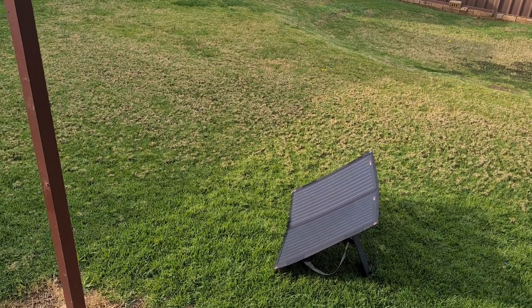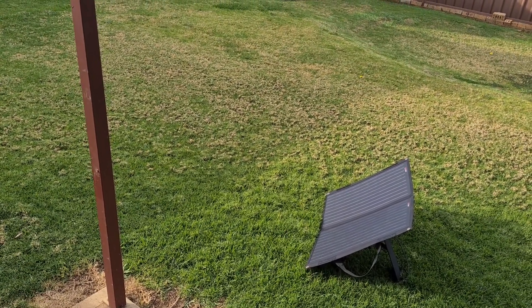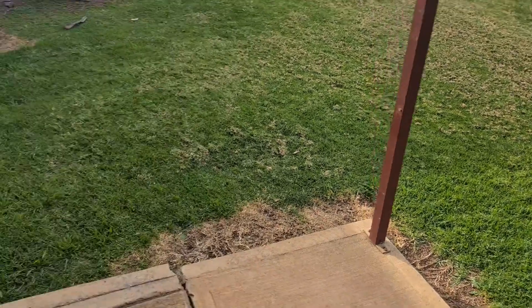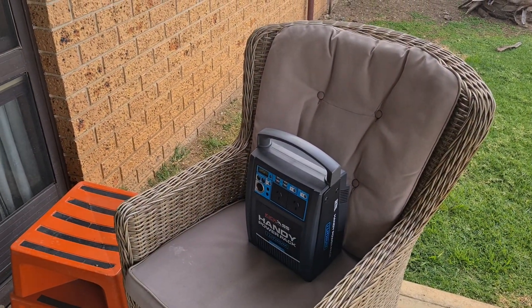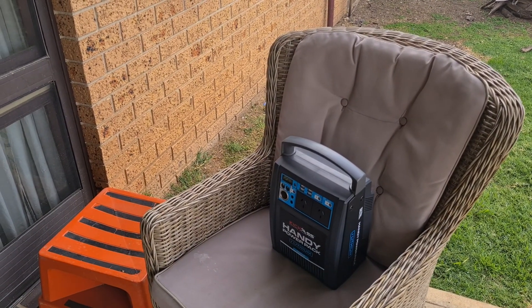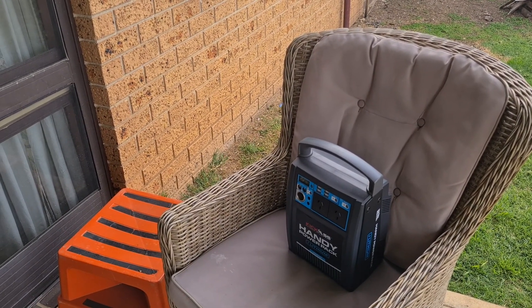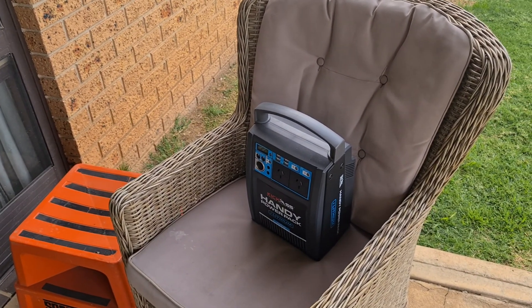I could have put that out even earlier this morning — I should have put it out as soon as the sun first came up, but I didn't put it out until 10 o'clock. But yeah, really happy with that. And it hasn't been that hot today, it's only been like 19, 20 degrees today. So on a better day where the sun's a bit stronger, it'll probably charge up that little bit quicker. Cheers guys.